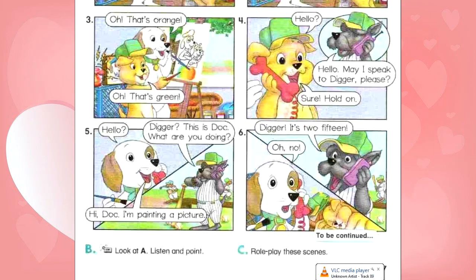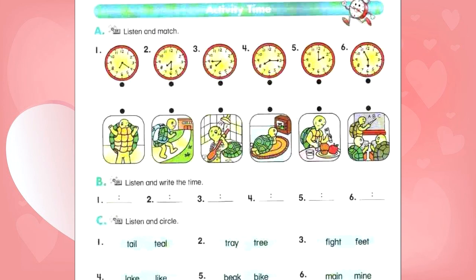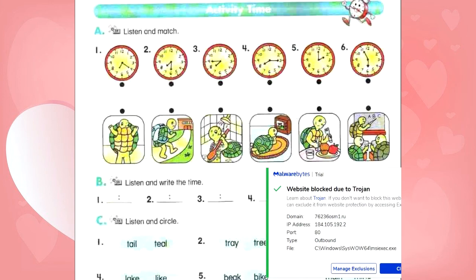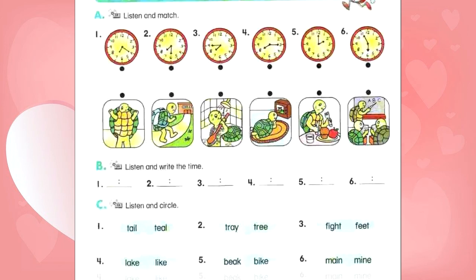Review 2, page 28. Activity time. A. Listen and match. Number 1: It's 7:20. What's he doing? He's taking a shower. Number 2: It's 7:30. What's he doing? He's getting dressed. Number 3: It's 7:45. What's he doing? He's eating breakfast. Number 4: It's 8:15. What's he doing? He's walking to school. Number 5: It's 2 o'clock. What's he doing? He's studying English. Number 6: It's 5:55. What's he doing? He's watching TV.